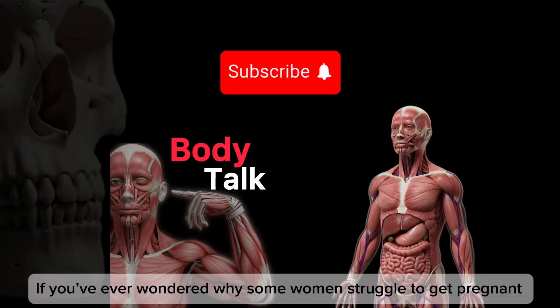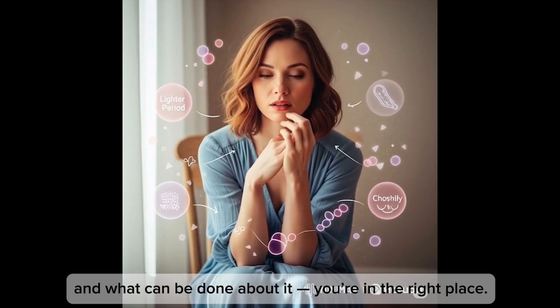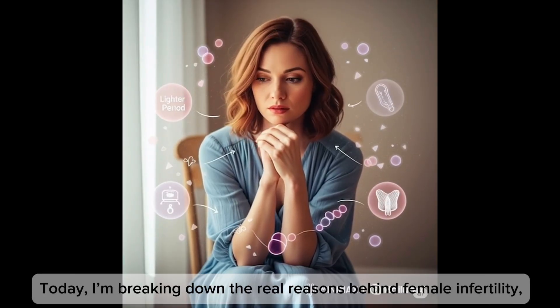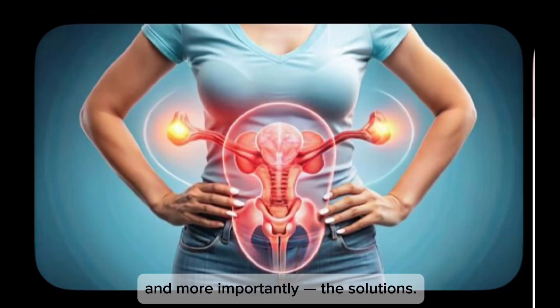Hey everyone, if you ever wondered why some women struggle to get pregnant and what can be done about it, you're in the right place. Today I'm breaking down the real reasons behind female infertility and, more importantly, the solutions.